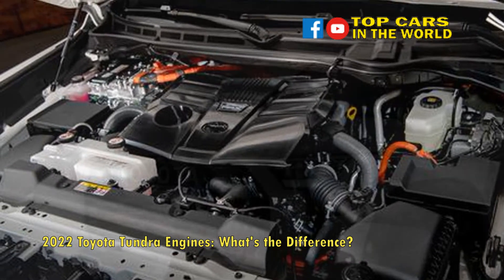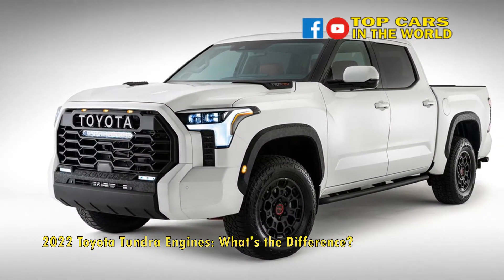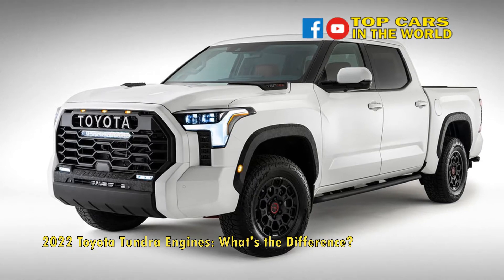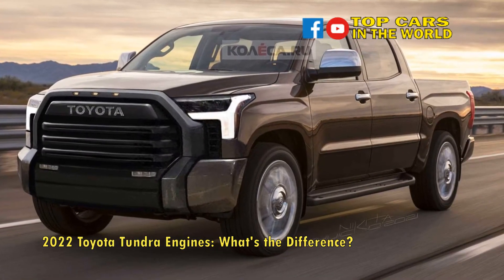The i-Force Max hybrid V6 is only available as an option on CrewMax trucks on Limited, Platinum, and 1794 Edition trim levels. The engine is standard on TRD Pro models.